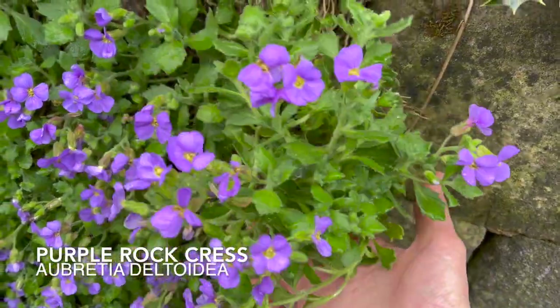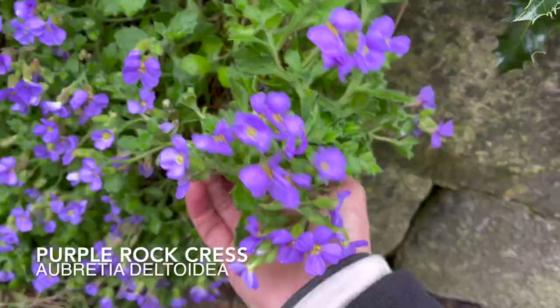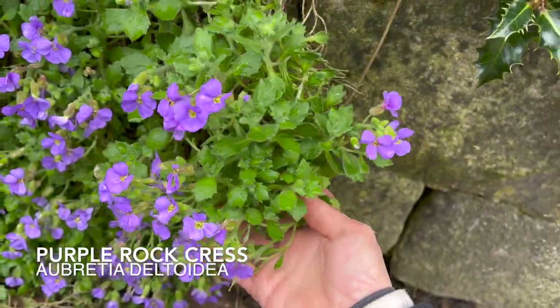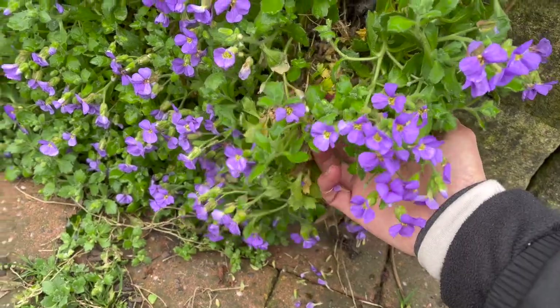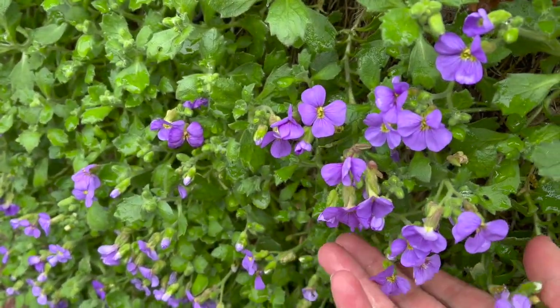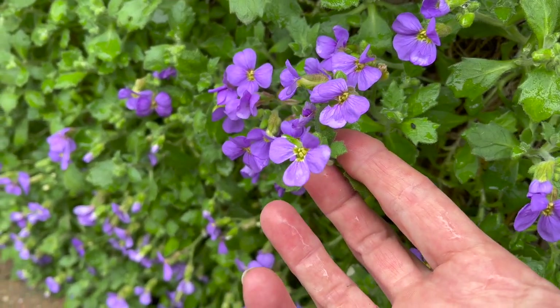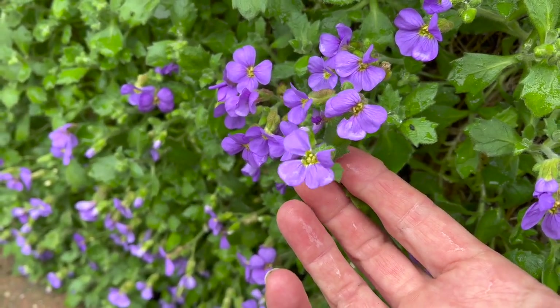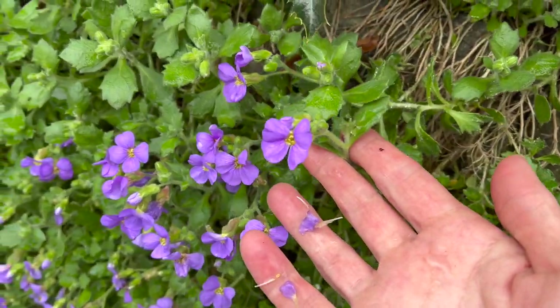This here is purple rockcress and it's a delicious little edible to pop in your salads. It's more commonly found as an escapee from gardens, and this one is on the outskirts of the woodland growing on somebody's wall. It's a pretty little plant that provides really good ground cover, and both the leaves and the little purple flowers are edible — it makes a really pretty addition to salads and sandwiches.